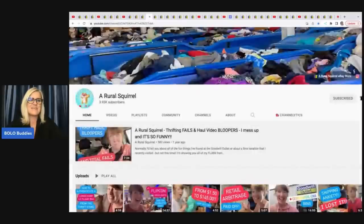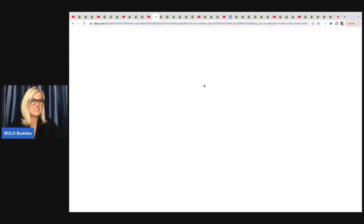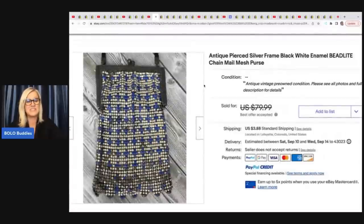The next reseller is Rural Squirrel. Her YouTube channel is fantastic if you are looking for Goodwill Bins content — watching somebody dig through the bins with a lot of fun, contests and challenges with other YouTubers. Kristen is your girl. She's amazing, check out her YouTube channel. She's also a bolo finder — she finds the most amazing items at the Goodwill Bins.